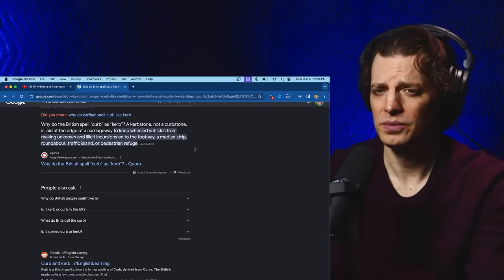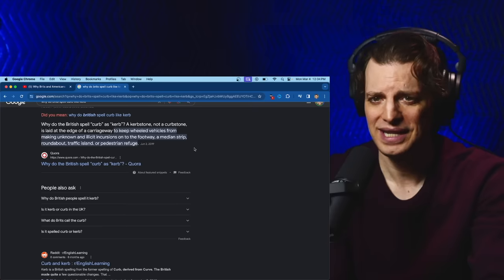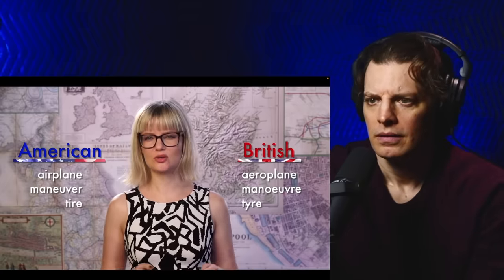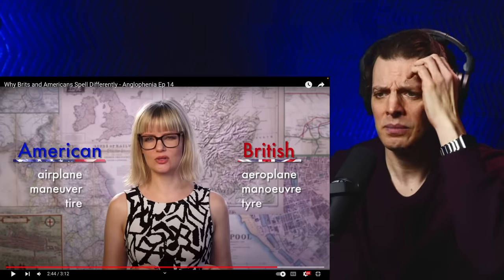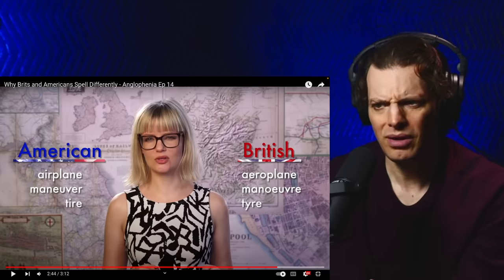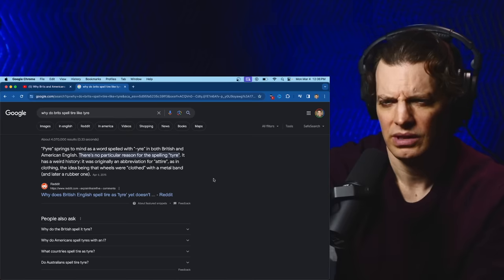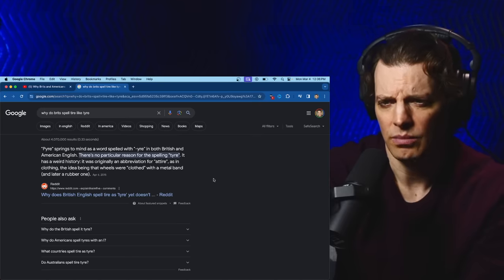Kerb? A kerbstone is laid at the edge of a carriageway to keep wheeled vehicles from making unknown and illicit incursions onto the footway, a median strip, roundabout, traffic island, or pedestrian refuge. If you're an American writing to a friend in the UK about how on your flight home the aeroplane had to manoeuvre down the runway because there was a problem with the tyre — tyre? You spell tire with a Y? Manoeuvre. Airplane — I've seen that spelled both ways. Tyre has a weird history; it was originally an abbreviation for attire, as in clothing, the idea being that the wheels were clothed with a metal band and later a rubber one.